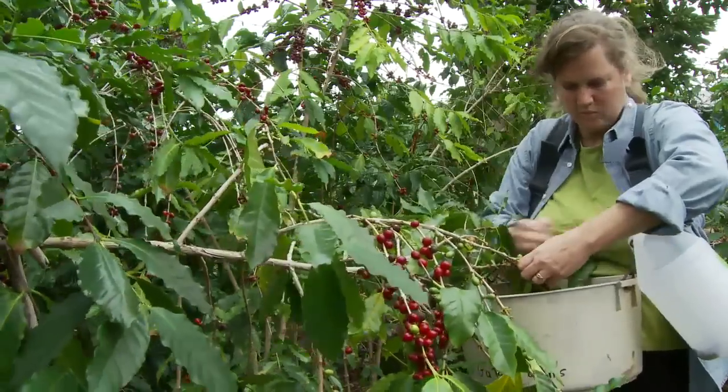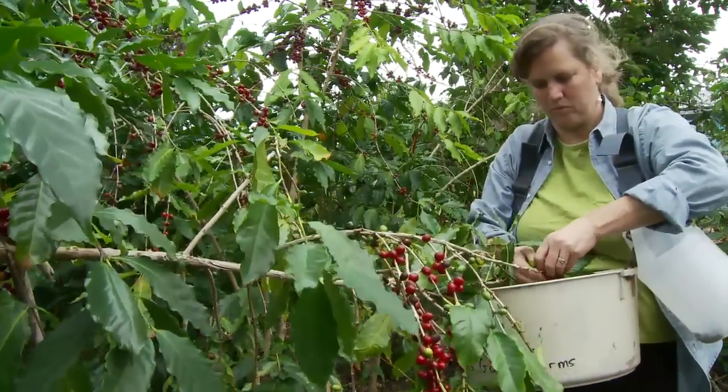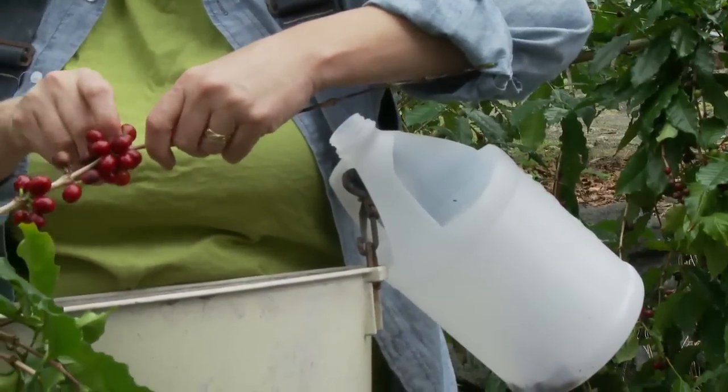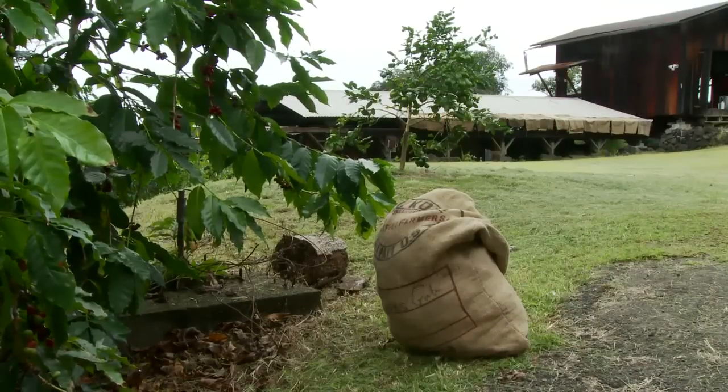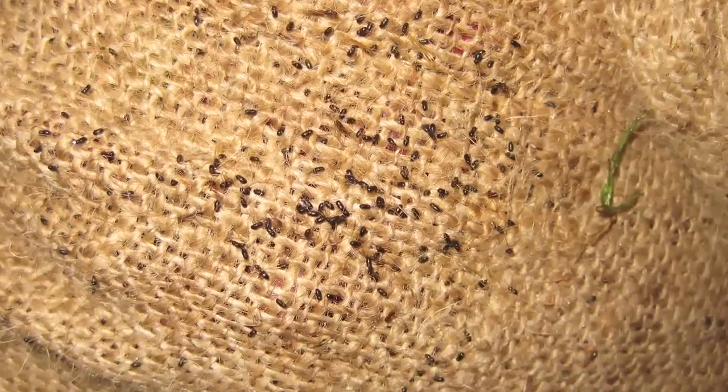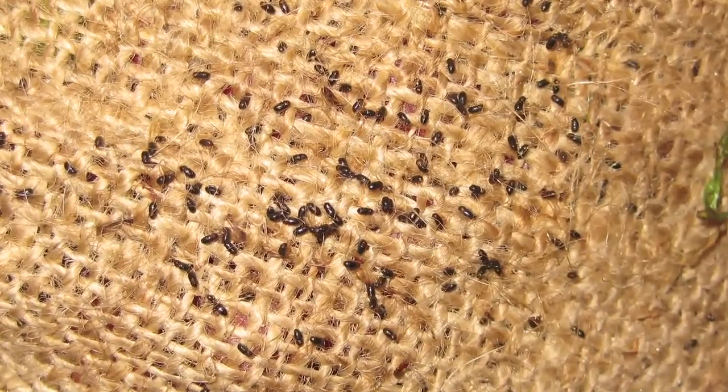Explain to your harvest crews that they should not drop green or raisin cherry on the ground. They should either put it in their pocket or in a separate cherry bag. Limit movement of coffee bags through the field, as CBB can hitch a ride from one portion of the field to another.